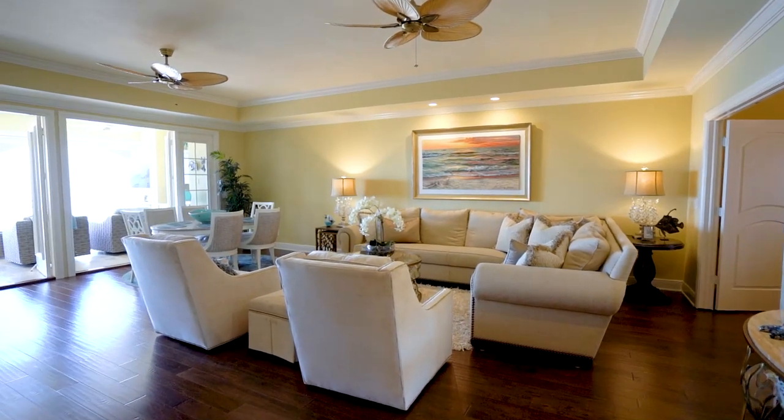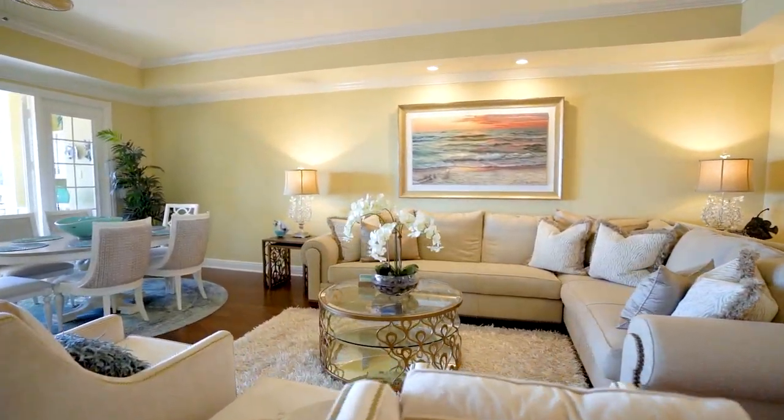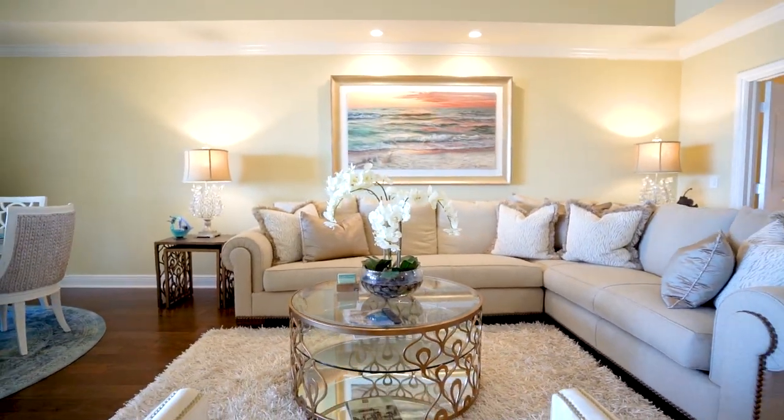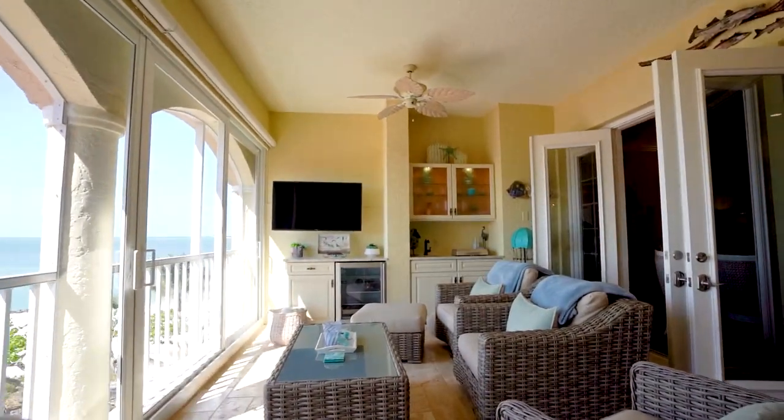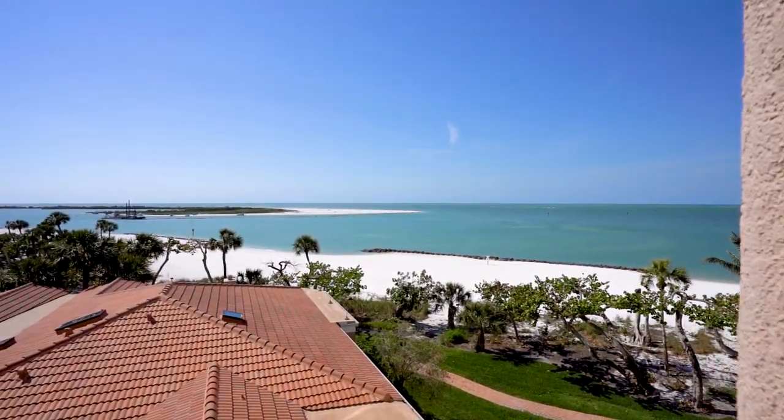Everywhere you look you will see the attention to all the details and craftsmanship. Notice the double crown molded tray ceilings, recessed lighting, numerous tropical ceiling fans, and the solid wood French doors opening to the gulf front terrace.